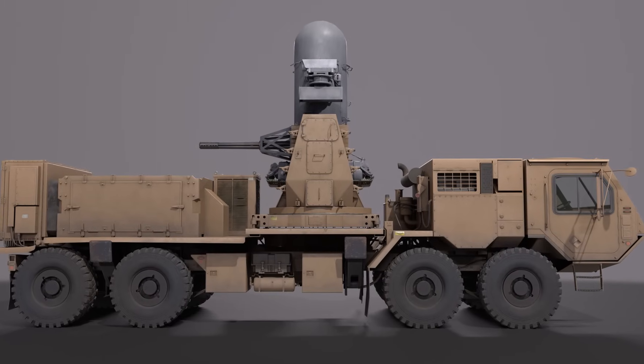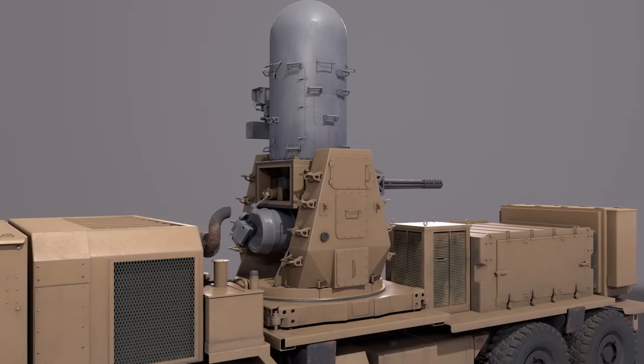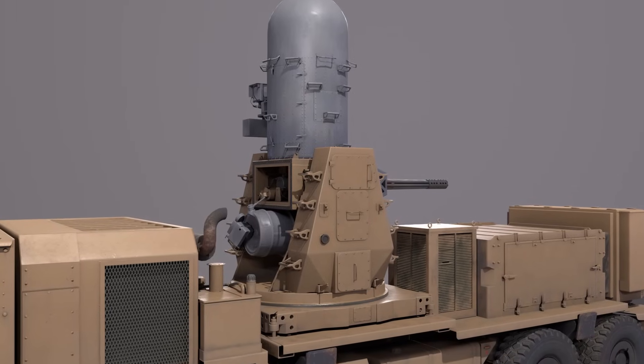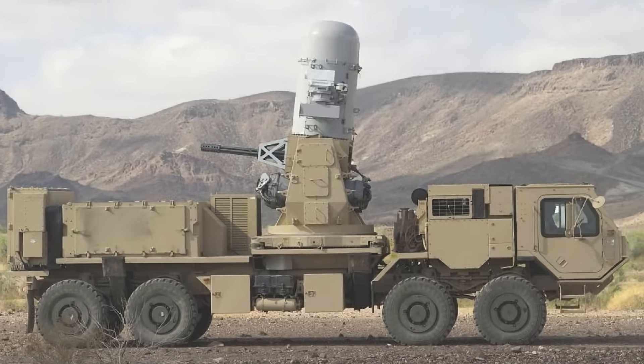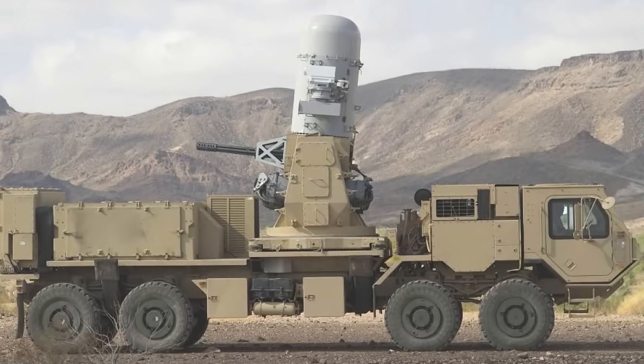The M61 is a hydraulically, electrically, and pneumatically-driven, air-cooled, electrically-fired Gatling-style rotary cannon that has been in use, in one form or another, on various fixed-wing military aircraft, tanks, and ships for over five decades.